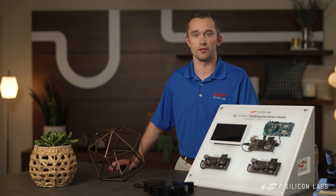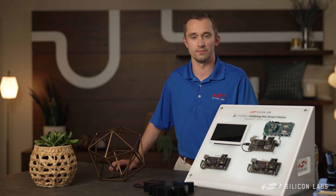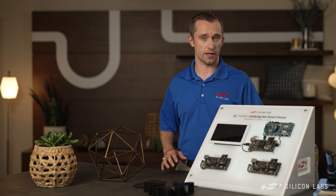MATTER intends to create broad compatibility between different ecosystems and networking technologies such as Wi-Fi and Thread. Silicon Labs offers a variety of highly secure solutions for both of these technologies, including the devices shown here. This is our new MATTER and Machine Learning flagship device,